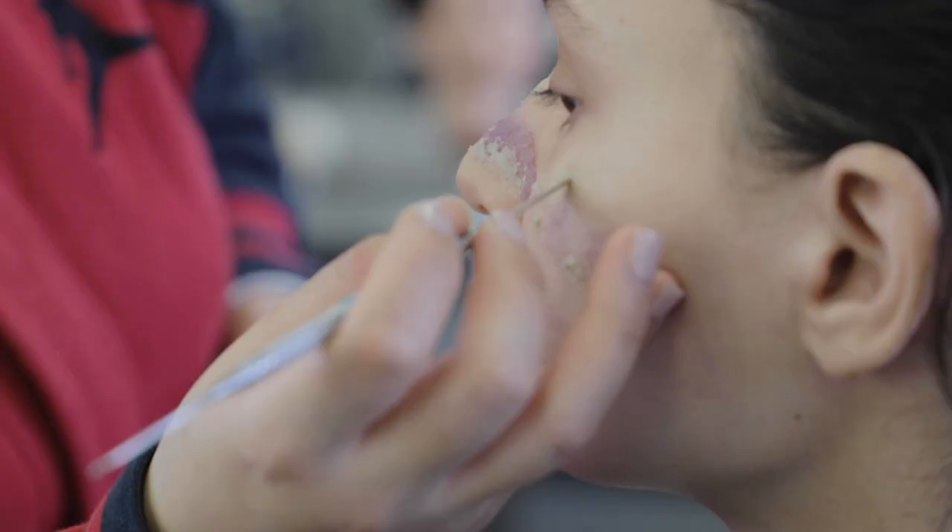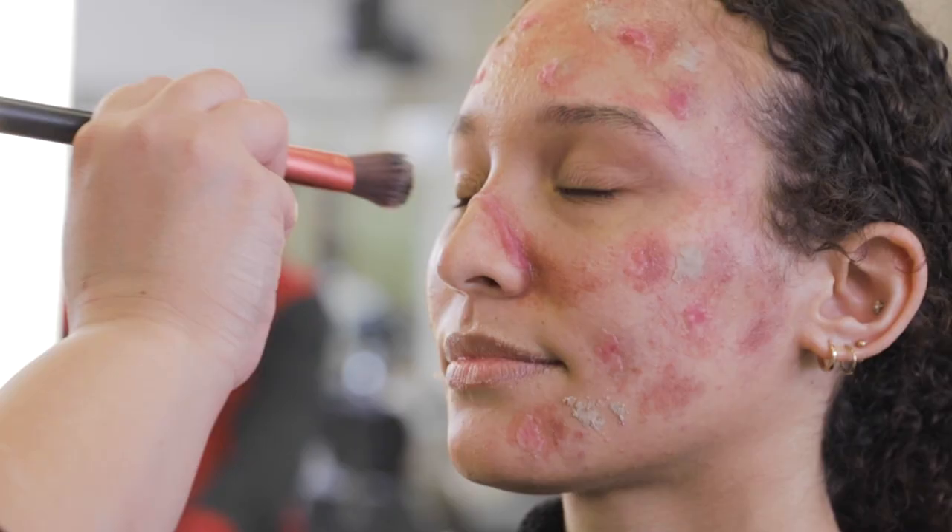We move on to open wounds, diseases, corpse makeup. We go on to doing bald cap application, which is very technical.